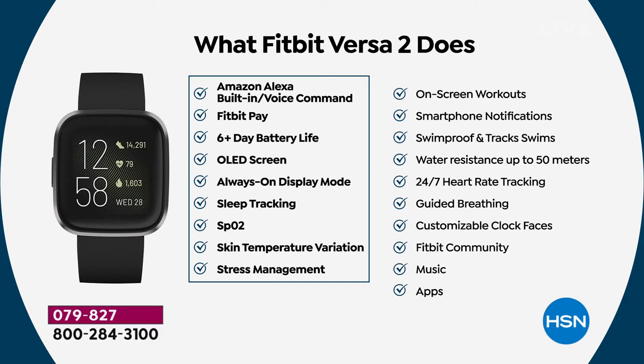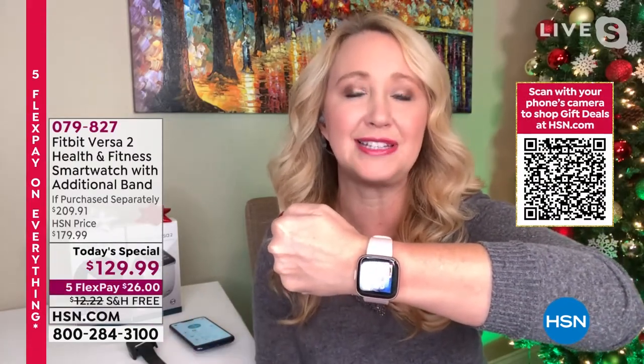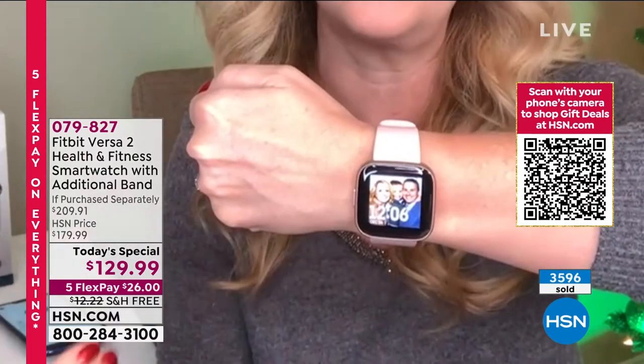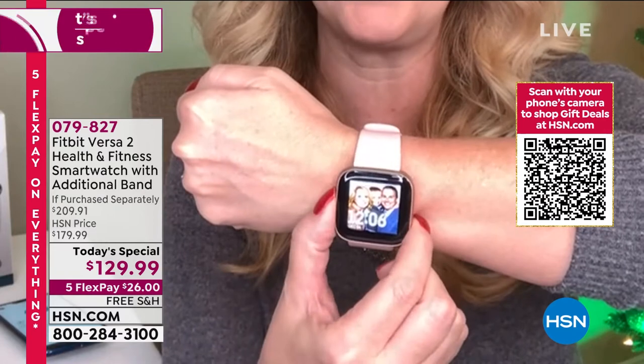Stress management assesses your stress level, shows you where you're at, and then gives you tools to handle and manage — and potentially mitigate — that stress. It's incredible, really gorgeous. You also have customizable watch faces, so you can put your family on there. With the always-on screen you just glance down and see the time without tapping or twisting.